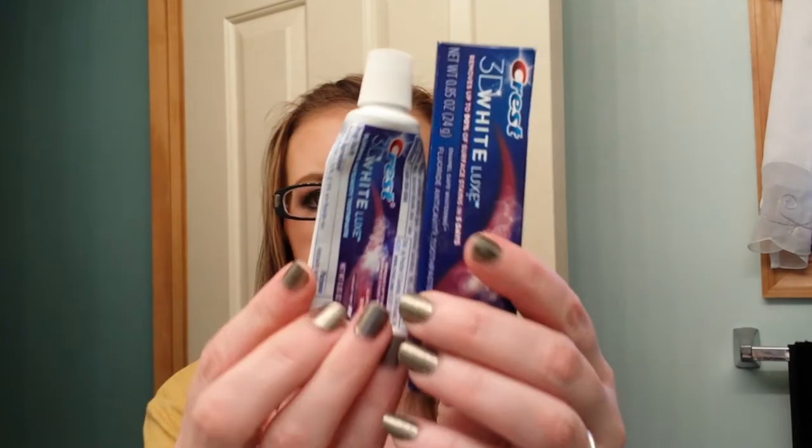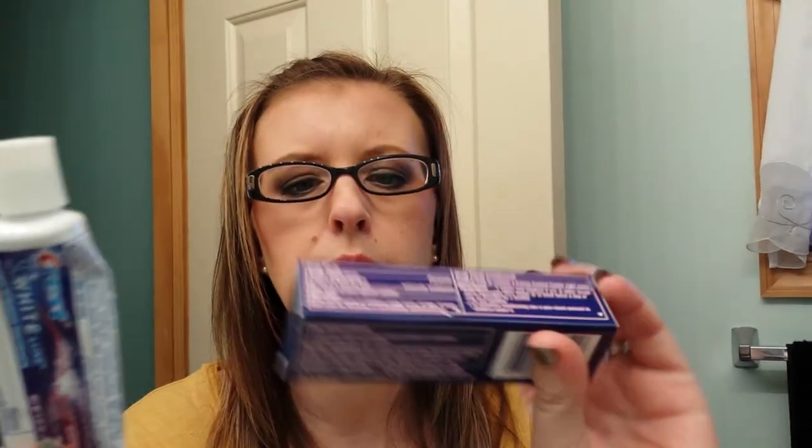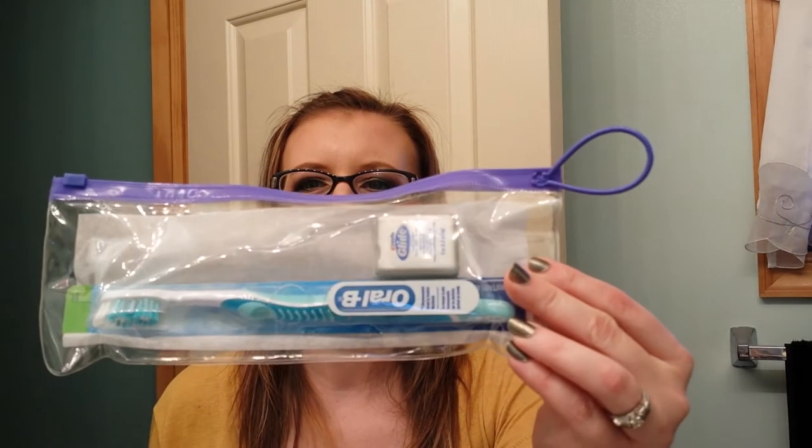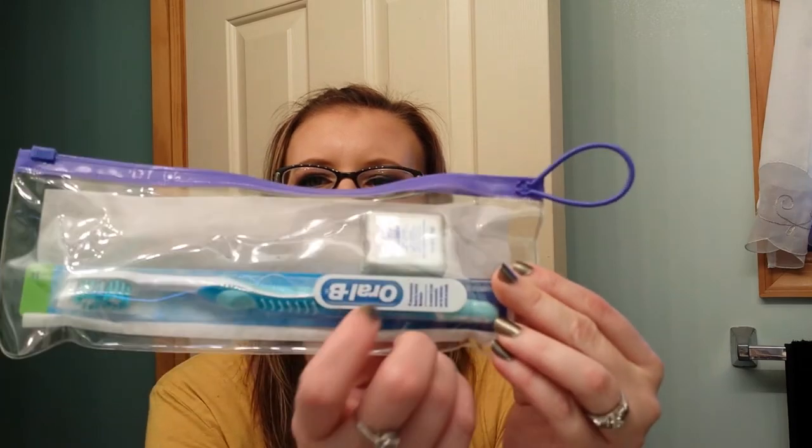I finished up the Colgate 3D White Luxe in Glamorous White. I got this from my dentist — when you go to the dentist where I go, he gives you one of these little bags with floss, a toothbrush, and a toothpaste in it. I used the toothbrush, but I'm saving the floss for when I need it.